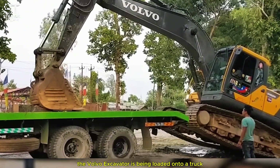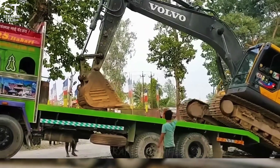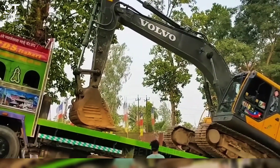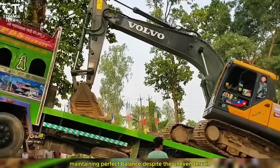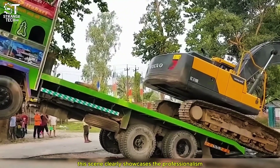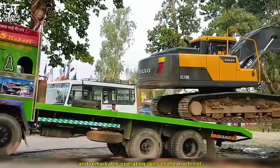The Volvo excavator is being loaded onto a truck by an experienced operator. Each maneuver is executed with precision, maintaining perfect balance despite the uneven terrain. This scene clearly showcases the professionalism and remarkable operating skills of the machinist.